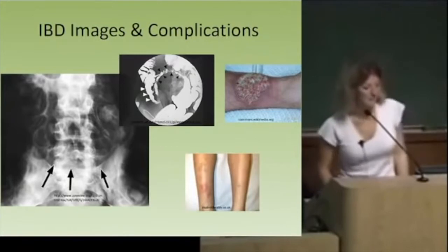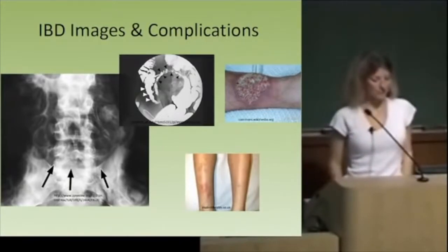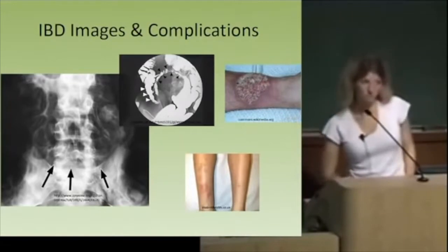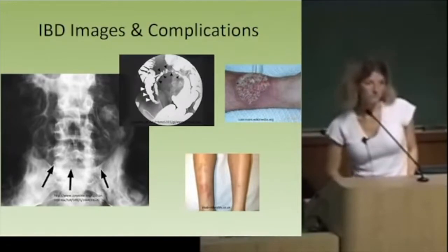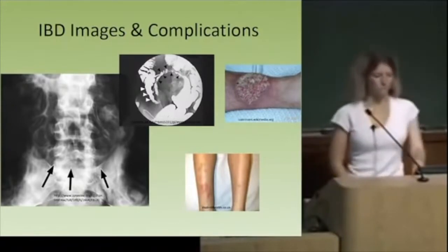And then these lesions are on the anterior tibia. They're painful. Erythema nodosum. These are also seen in our sarcoid patients, and they're also present in patients with UC.